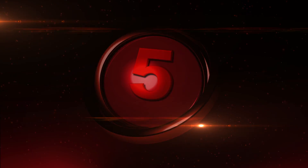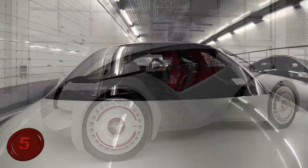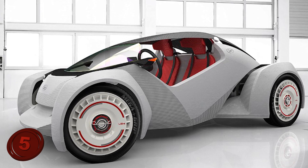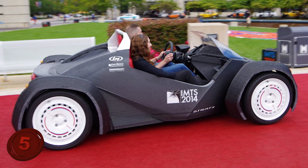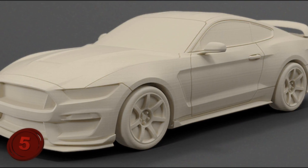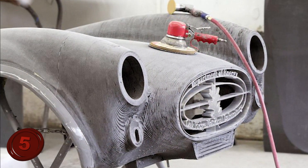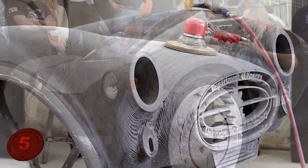Number 5: Cars. Moving on to another mobile mover, companies are even printing real cars that actually drive. Manufacturers are printing cars that take only 3 days to create and are expected to be sold to the public for as low as $10,000.